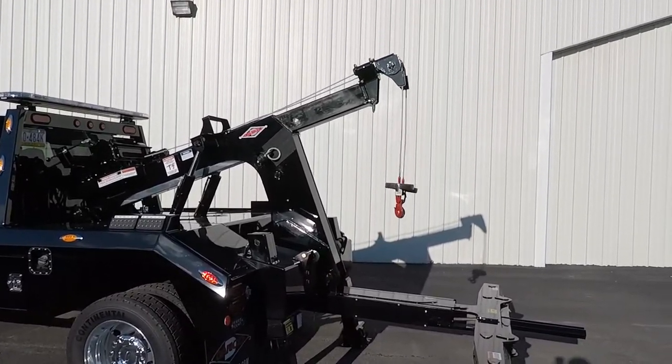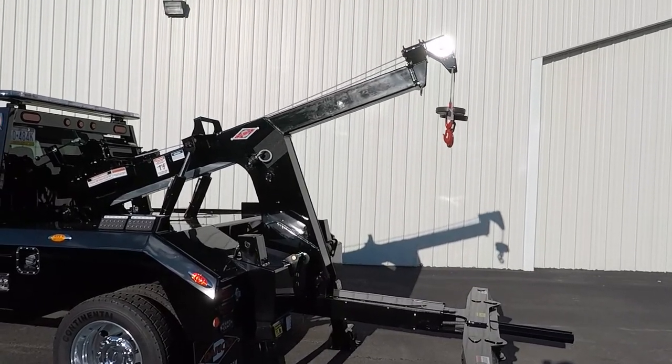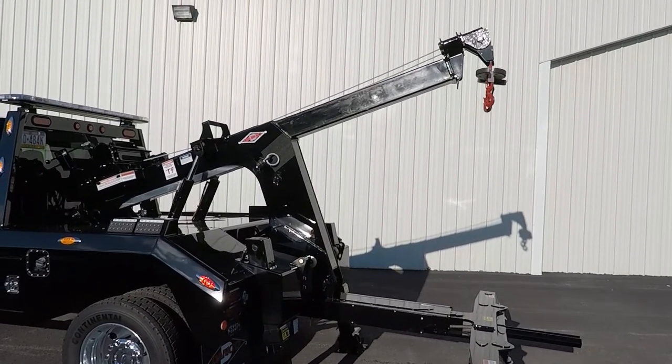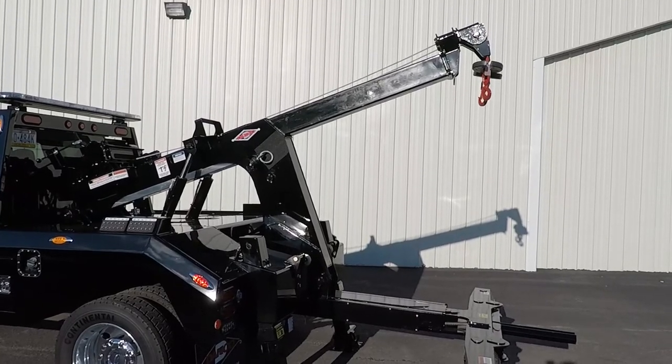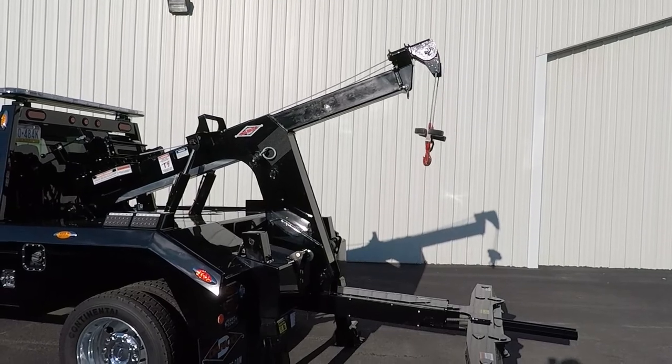The recovery boom is equipped with 8,000-pound high-speed winches, and it extends up to 134 and a half inches to make your towing recoveries as easy as possible.